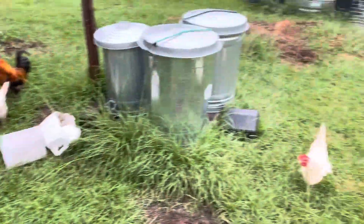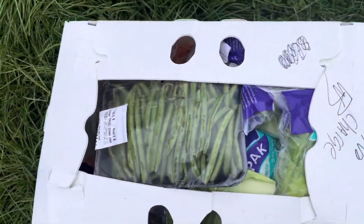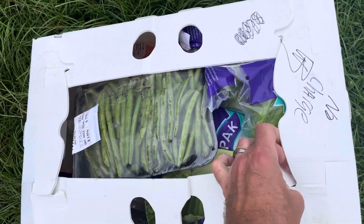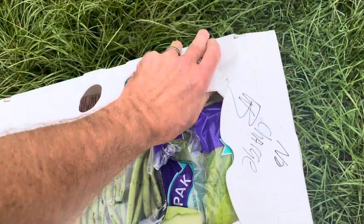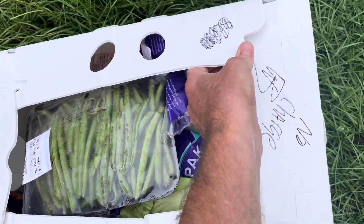Hey everyone, just smile away farm out here with the chickens, gonna give them some goodies. Check with your local grocery stores — if you check with the produce manager, anything they're gonna throw away you might be able to get for free and give it to your chickens.